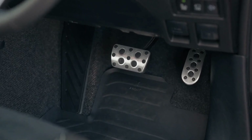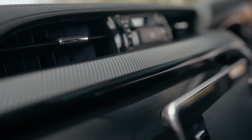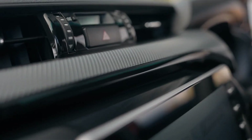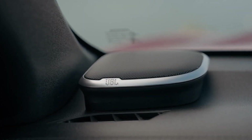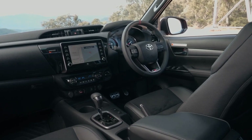The GR Sport also has a lot of safety features, such as seven airbags, ABS, EBD, BA, VSC, and more. It also has a pre-collision system, lane departure alert, adaptive cruise control, road sign assist, and a reversing camera.